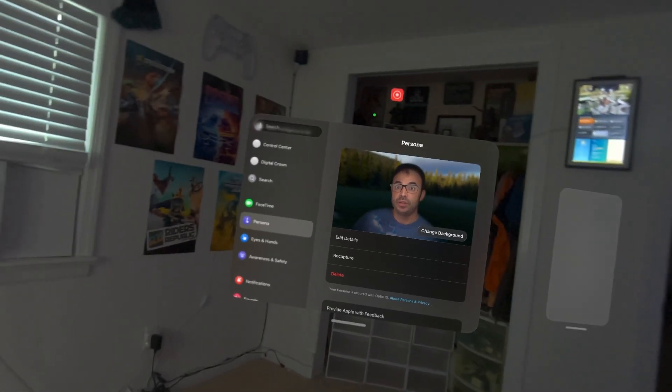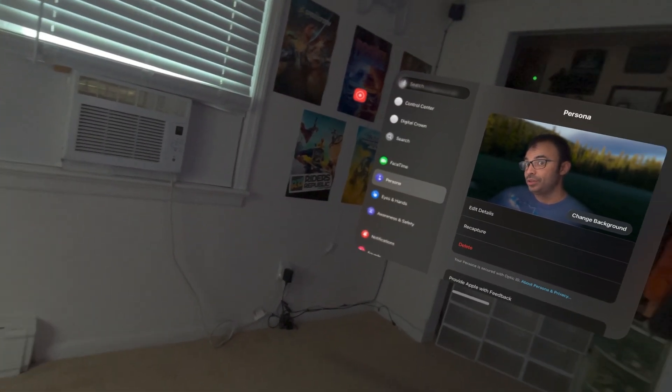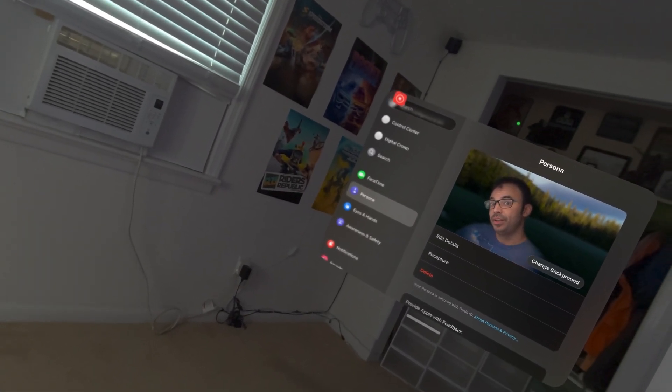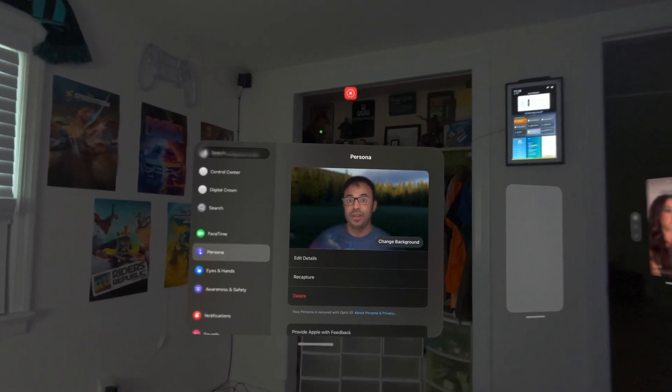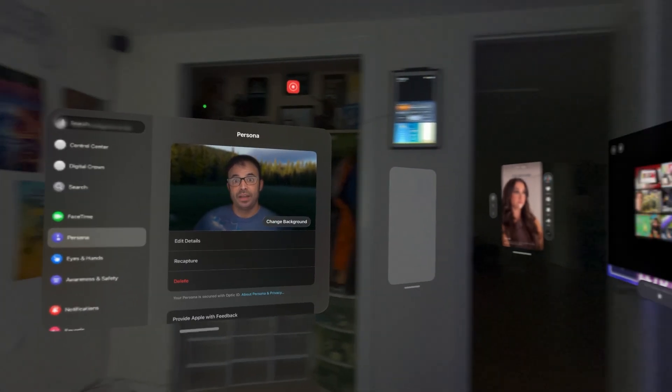Number 3 is a major personas update. Personas got some criticism for not looking realistic enough, but now they've taken a drastic leap forward. Looking at his persona in the beta, the detail on the face, eyebrows, and skin complexion is dramatically better — and this was captured under just a kitchen light bulb with one take. When making FaceTime calls, people are reacting with surprise at how much it actually looks like him. Spatial personas are getting a gigantic facelift.